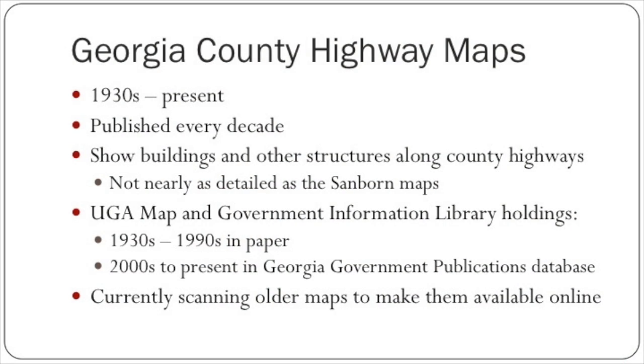Another type of map that shows building footprints are the Georgia County Highway maps. We have those from the 1930s to present, published every decade. These show buildings and other structures along county highway maps, but they're not nearly as detailed as Sanborn maps. The benefit is that they show buildings further out from towns. In our library, we have from the 1930s to the 1990s in paper, and the 2000s to present are digital and available in the Georgia Government Publications database. We are currently scanning these older maps and geo-referencing them so we can put them in a GIS and make them available online.